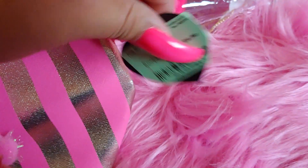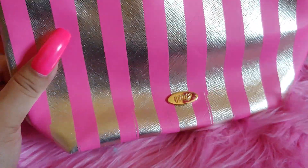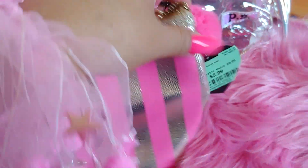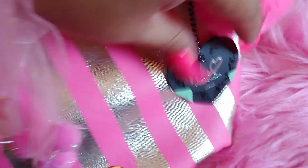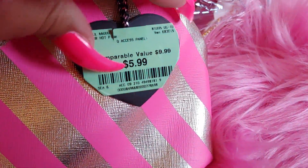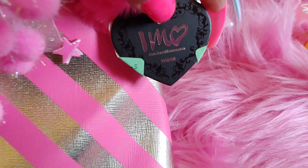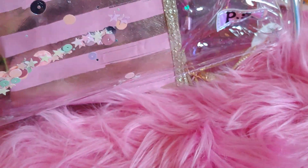Then I got this at Burlington — I love the hot pink stripes with gold, and it comes with a little pom-pom attached. It was $5.99 from the I Am Heart brand. I have several pouches from that brand. Inside it's a tan color with the gold emblem, and on the back it says 'hey beautiful.'